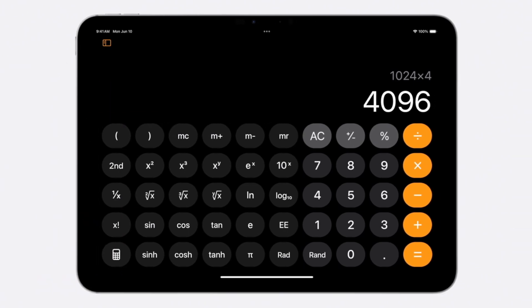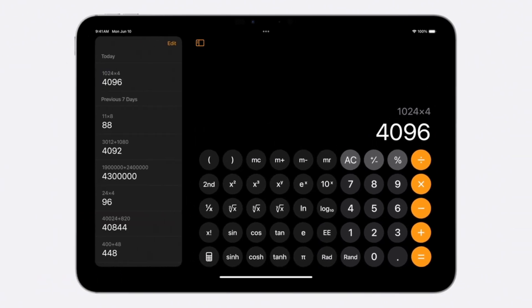And calculators — calculators coming to iPad? Calculators coming to iPad! Holy crap! After 14 years, we're finally getting it. This is amazing.